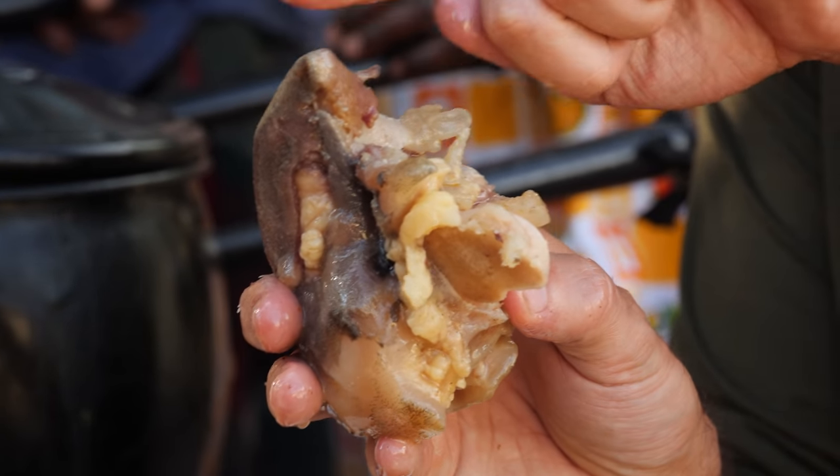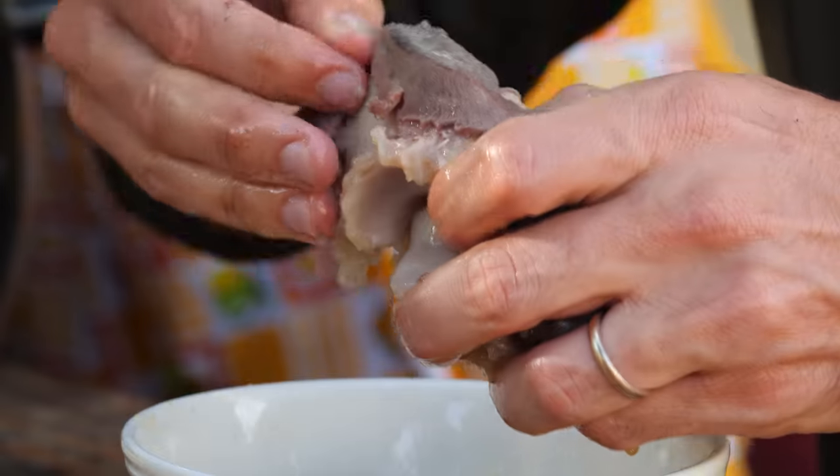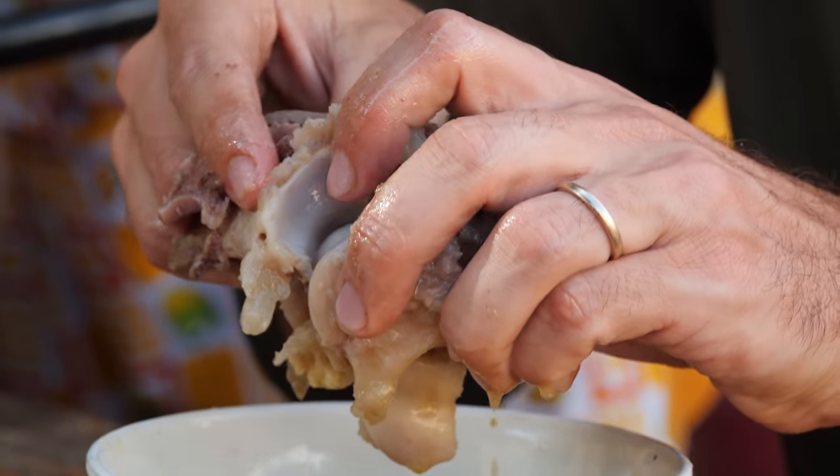Right here is half of a hoof. Underneath that, there's meat and muscle. I'm literally going to eat the bottom of a cow's foot. Let's try it out.